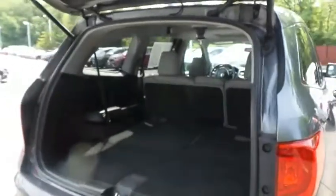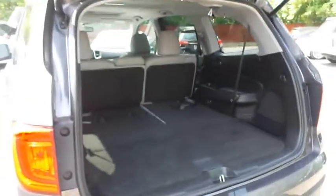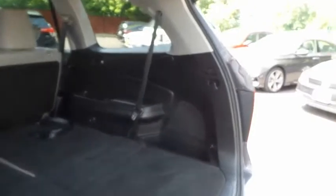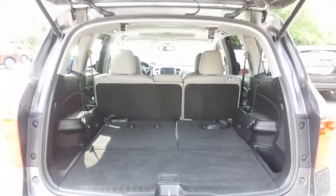This Pilot offers plenty of rear cargo space in the hatch, along with the rear factory subwoofer. The power liftgate closes with the push of a button.